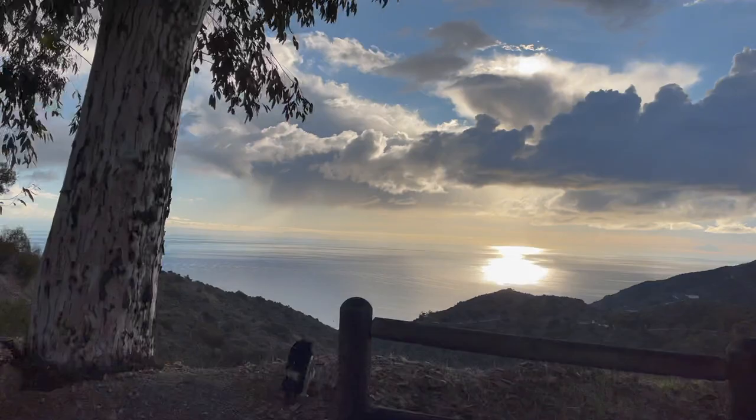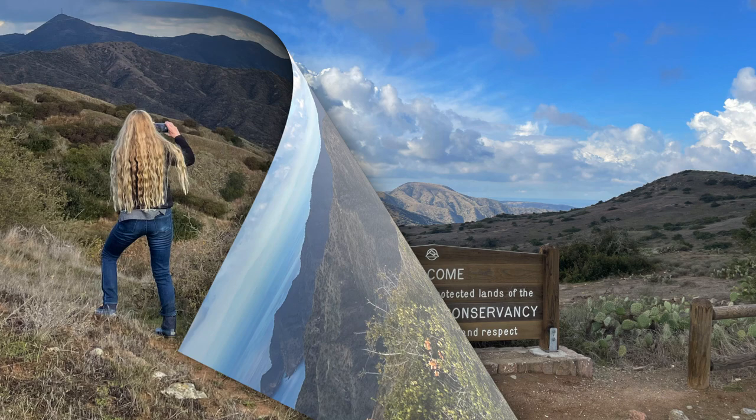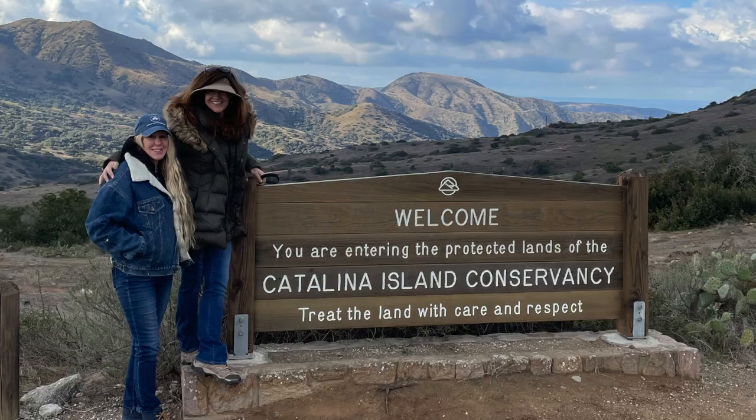Documenting the land is a big part of what makes plein air painting so important. As plein air artists, we are historians and conservationists. Today we are bringing you special insight and remarkable footage with some of the Hughes Skelly Gallery artists who had a unique opportunity and invitation to paint the protected lands of the wild side of Catalina.